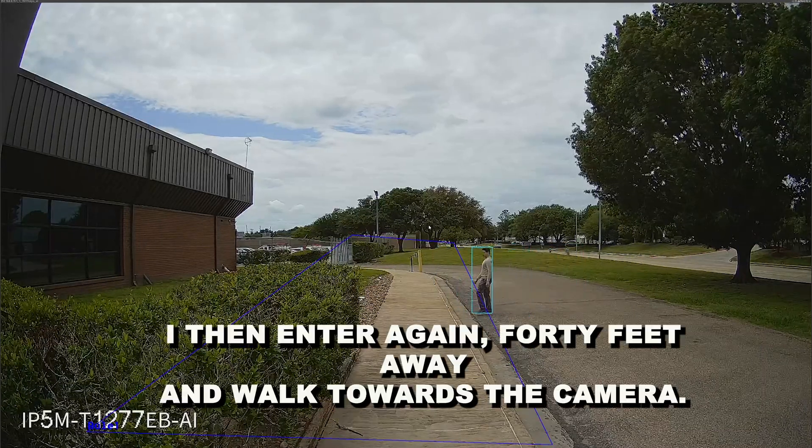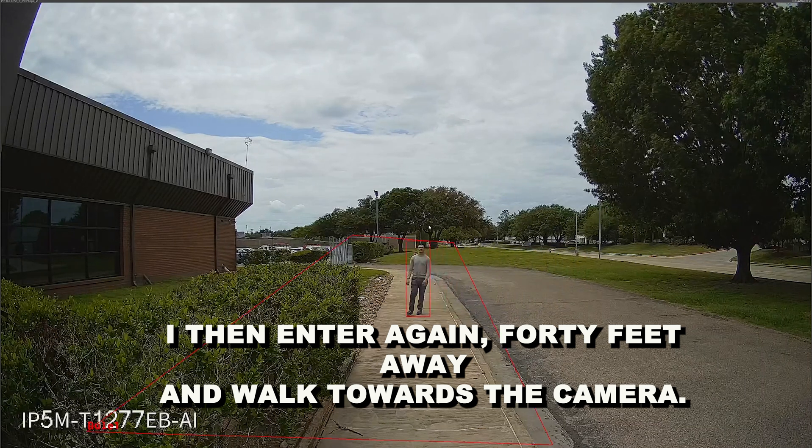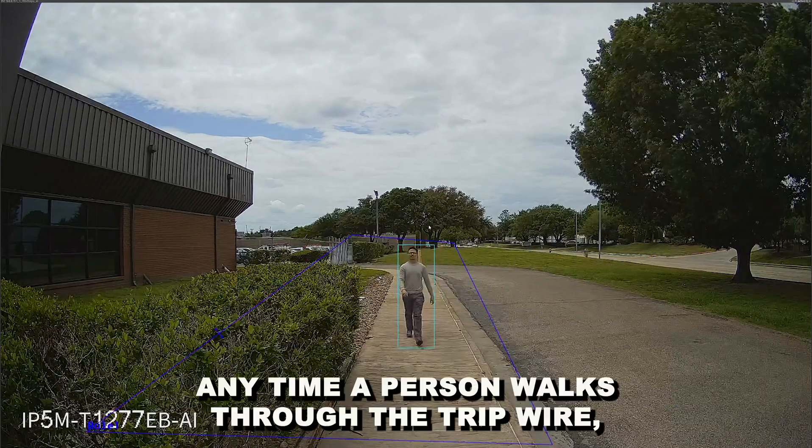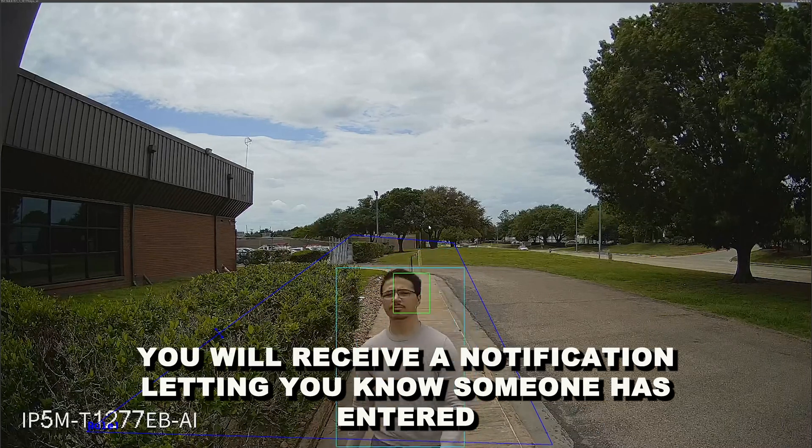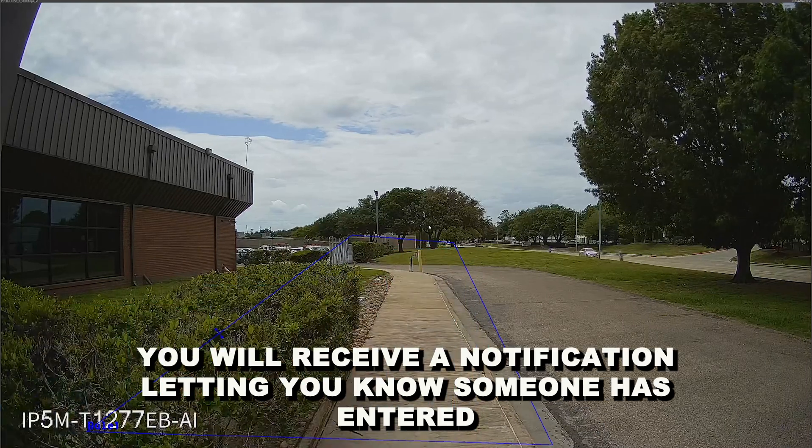I then enter again 40 feet away and walk towards the camera. Anytime a person walks through the tripwire, you will receive a notification letting you know someone has entered said area.